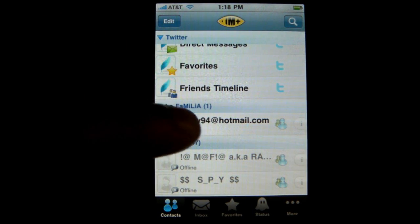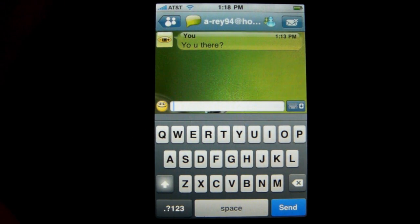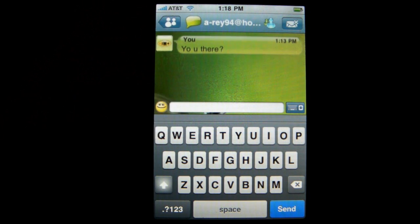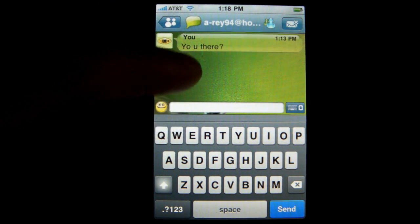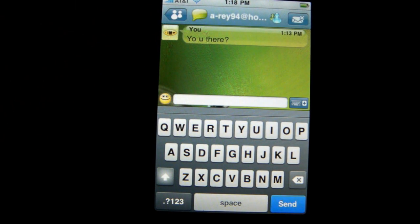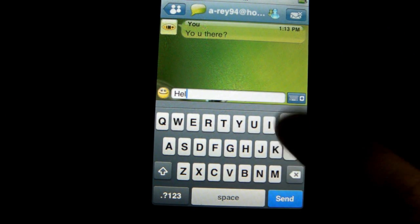Now I'm on the Hotmail account. You can change the background of the conversation, which is pretty nice compared to Beejive which just gives you a dull background. So you can write 'hello buddy' just like that.